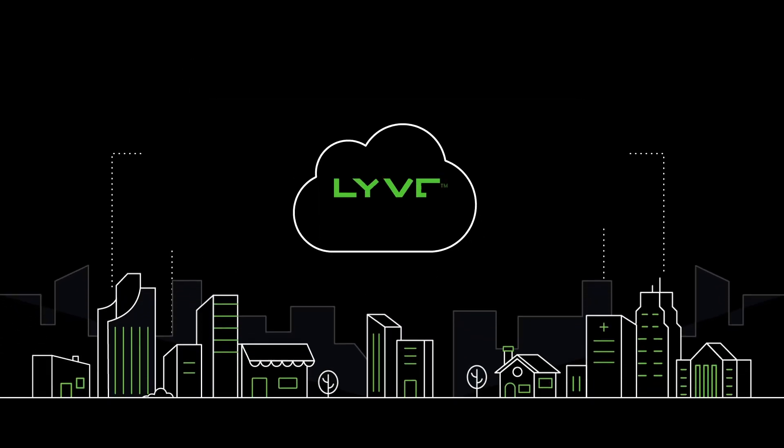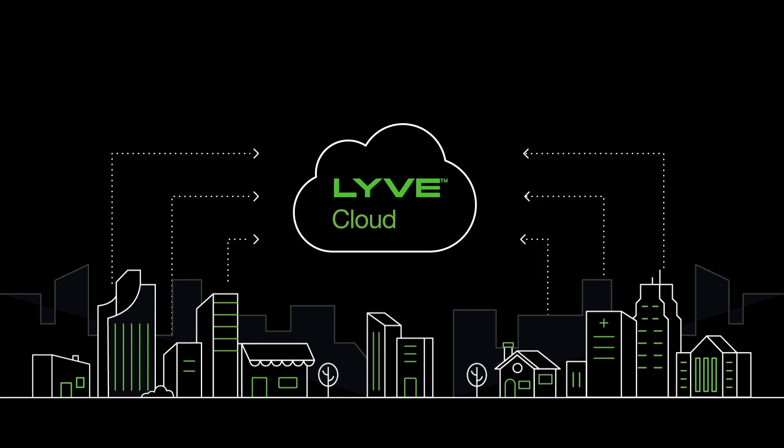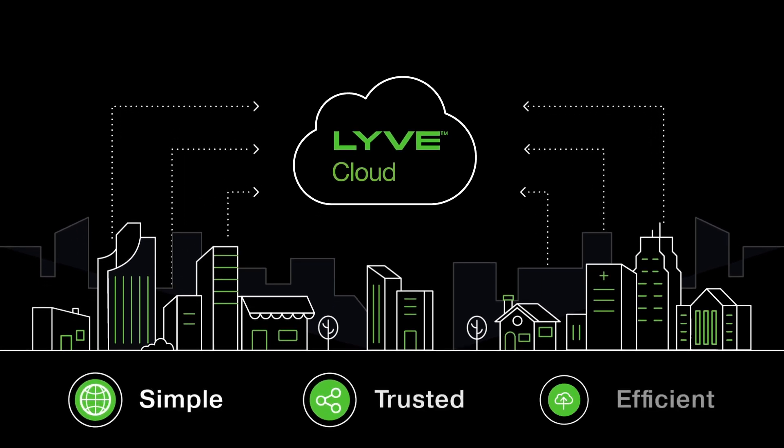Presenting LiveCloud — the easy choice for storing exabytes of data with predictable economics. LiveCloud is simple, trusted, and efficient.